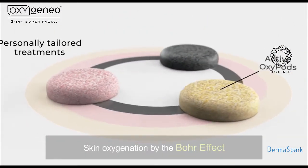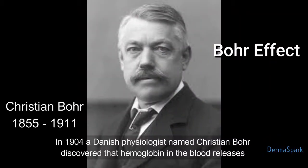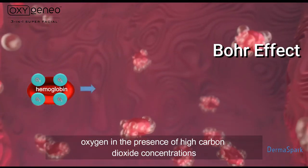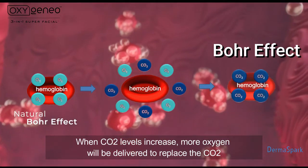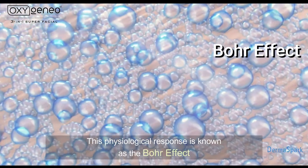Skin oxygenation by the Bohr effect. What is the Bohr effect? In 1904, a Danish physiologist named Christian Bohr discovered that hemoglobin in the blood releases oxygen in the presence of high carbon dioxide concentrations. When CO2 levels increase, more oxygen will be delivered to replace the CO2. This physiological response is known as the Bohr effect.